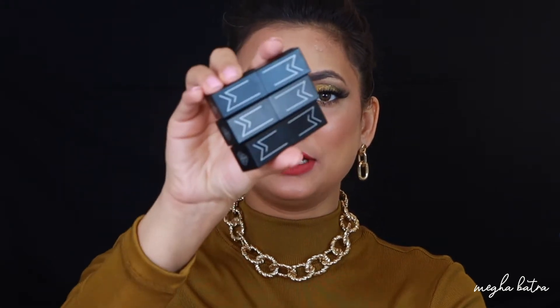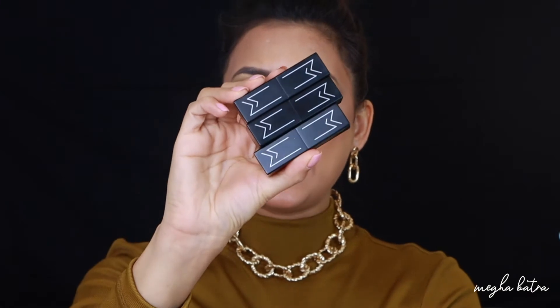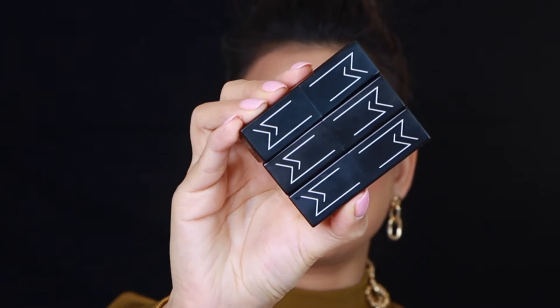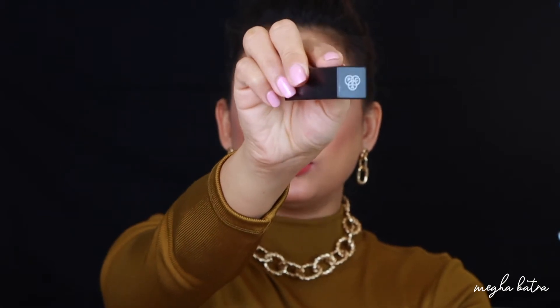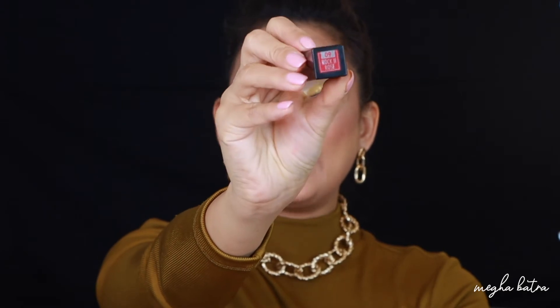Before we get into the swatches, let's talk about the lipsticks. There are 11 shades in the new Mischief Mats range and this is how they look. I really like the packaging — it's matte and I love the matte finish and the logo. MM stands for Matte Mischief. On one side they have the Pack brand logo and on the other side the name of the lipstick.